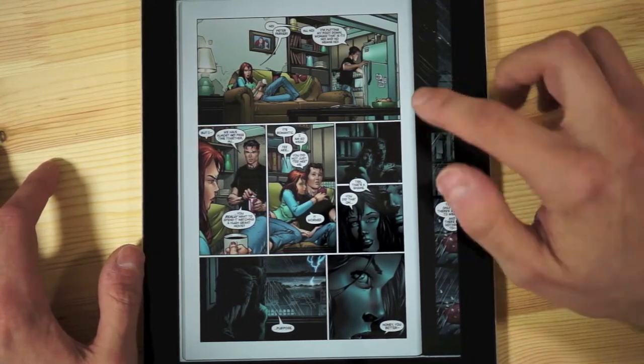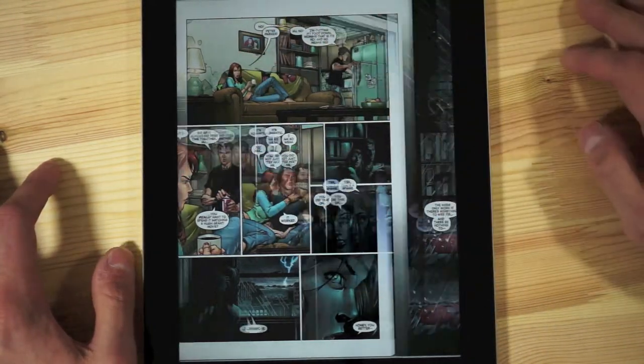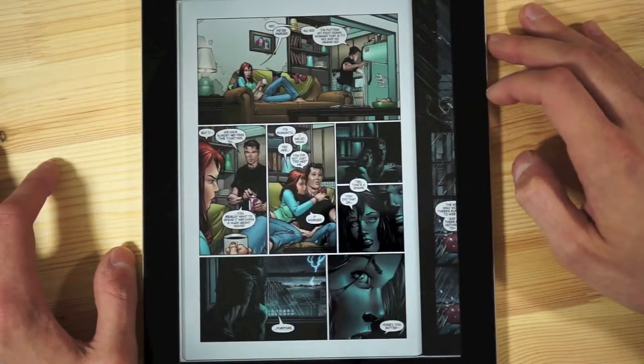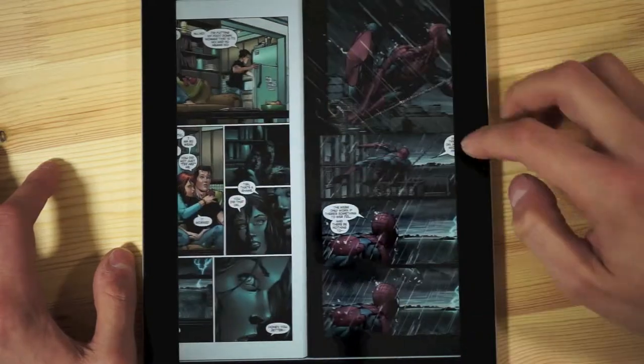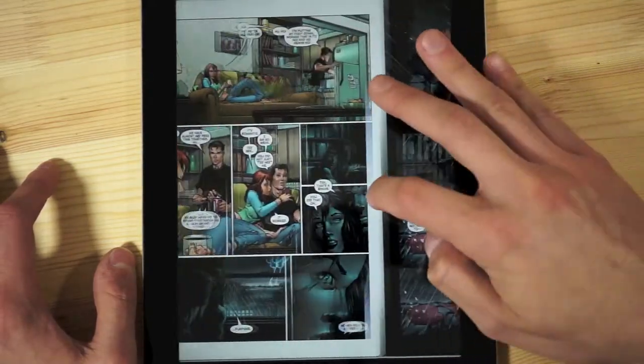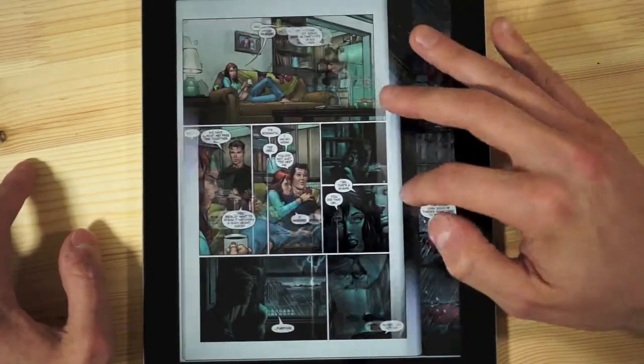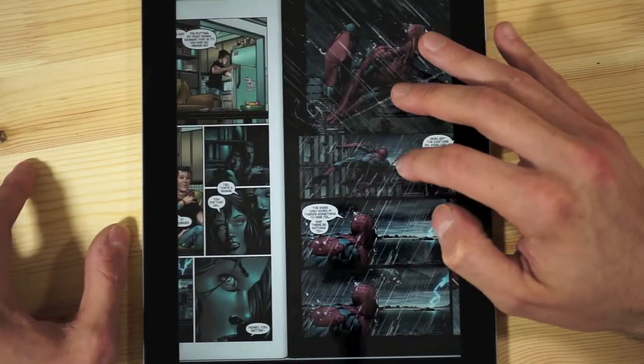When you read them, the only time the page actually turns is when you get to the end — so if I go back from the left page, you'd see the page turn. But going from the left page to the right page, it just slides. It's actually weird. Most other comic apps do not work this way.